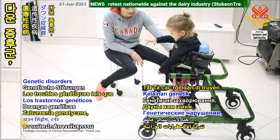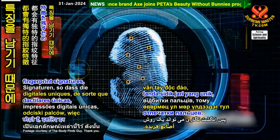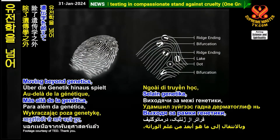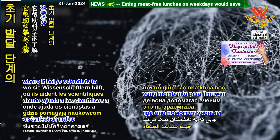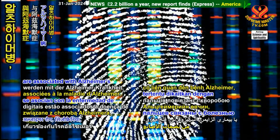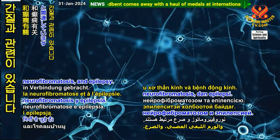Genetic disorders such as Down syndrome, Turner's syndrome, and Klinefelter syndrome all leave unique fingerprint signatures, so dermatoglyphics can be a powerful technique for detecting these conditions. Moving beyond genetics, dermatoglyphics also plays a role in neurology, where it helps scientists to understand early developmental brain disturbances. Certain fingerprint patterns are associated with Alzheimer's disease, schizophrenia, cerebral palsy, neurofibromatosis, and epilepsy.